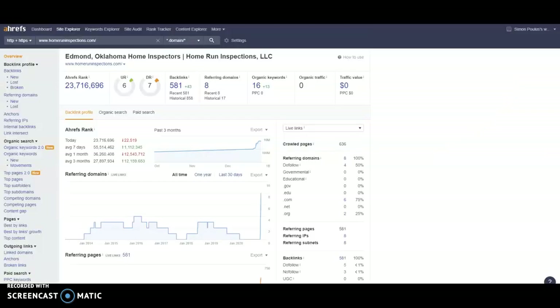The next thing we're going to talk about is backlinks. We use a tool called ARES to track our trust flow, power flow, backlinks, organic keywords, and organic traffic. We like to see trust and power in a ratio of one to one — so six and six out of a hundred — and you're getting this trust and power from these 581 backlinks.